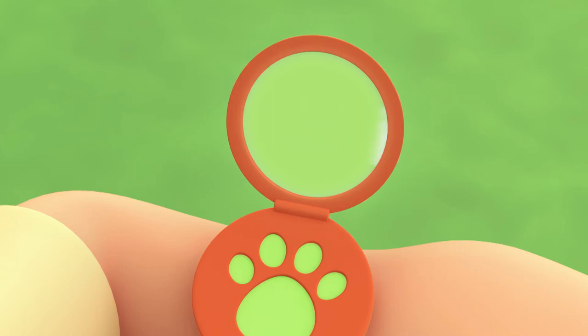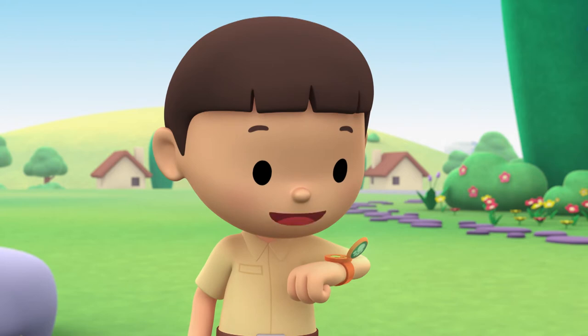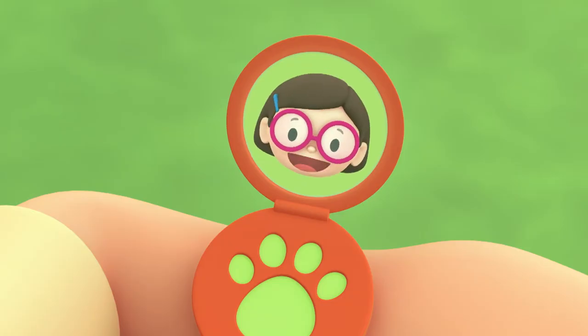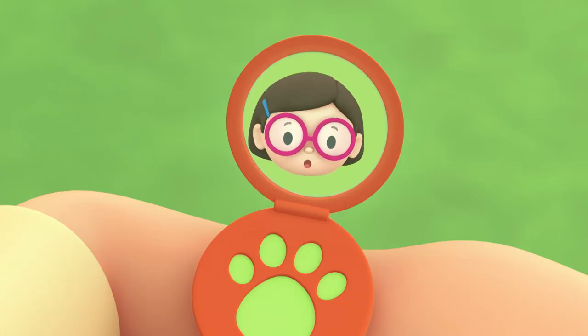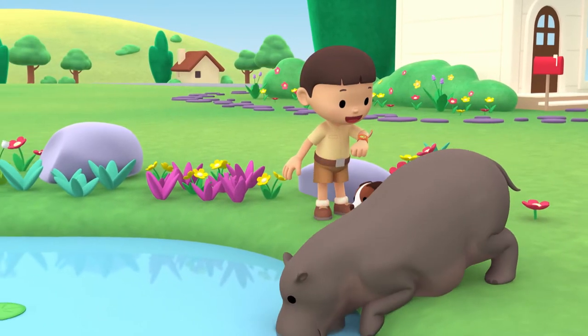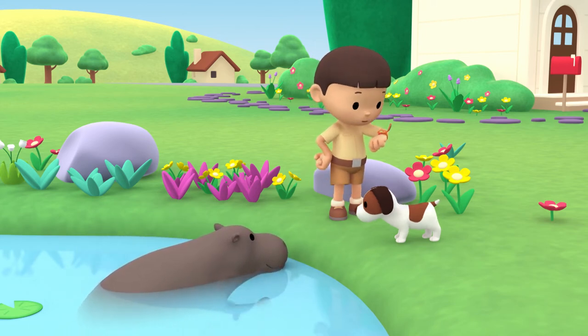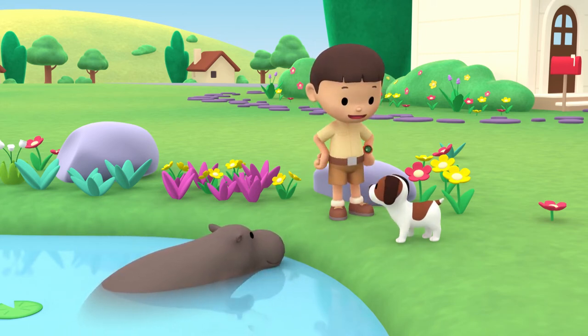Katie, are you there? I just sent you a photo of an animal that was swimming in the pond. I think it's a hippo. Hi, Leo. I've received the photo. It sure does look like a hippo. Can you find more information about it? Of course I can. Great. I'm coming up. Hero, you stay right here and watch our new friend. I'll be right back.